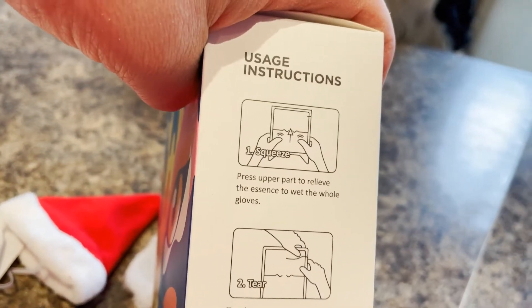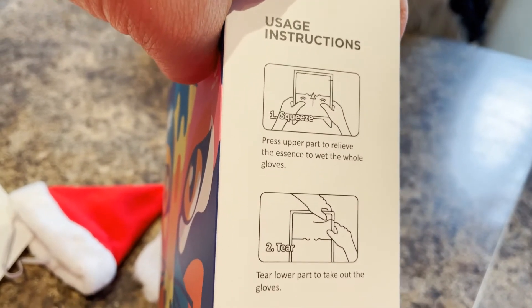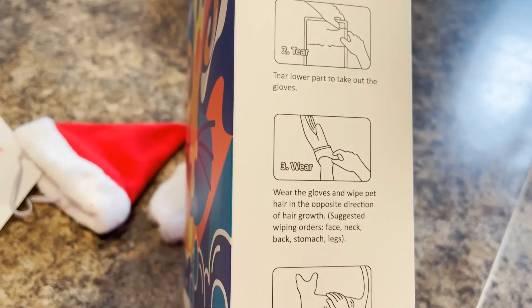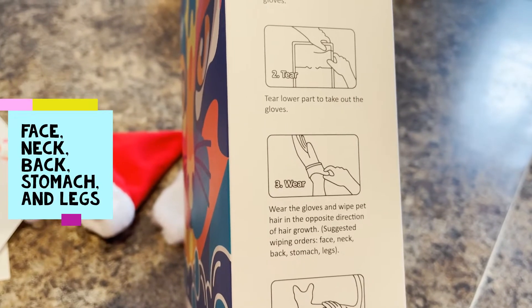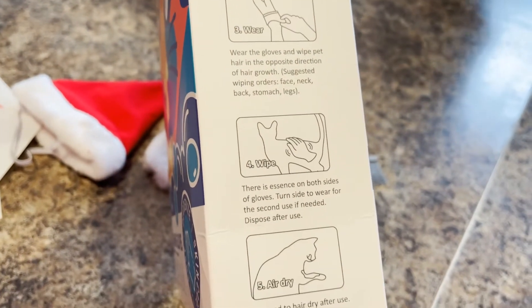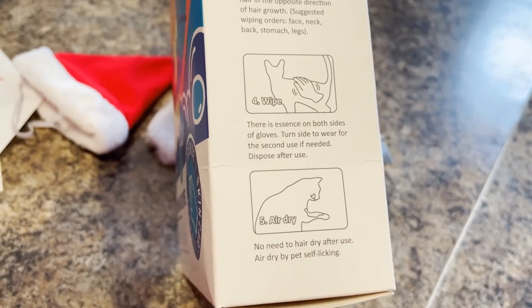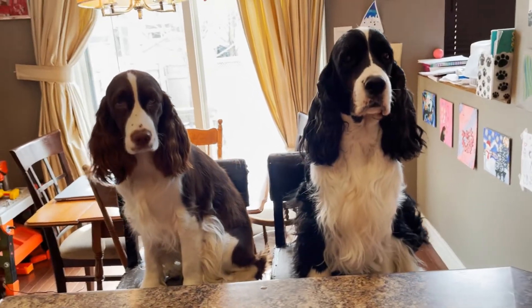Use instructions: press the upper part to relieve the essence of the wet onto the whole glove — squeeze, then tear open, put the gloves on. Wear gloves and wipe pet hair in the opposite direction of hair growth. Suggested wiping order: face, neck, back, stomach, legs. Then you can turn the gloves inside out for a second use, or dispose of after use. Air dry — no need to use a hair dryer after use; the pet can air dry by self-licking.